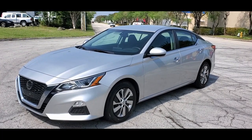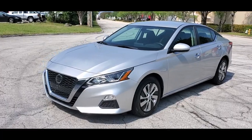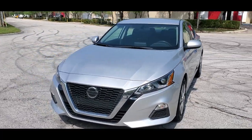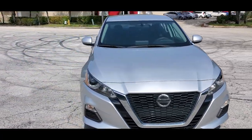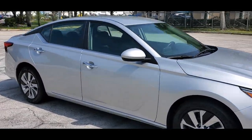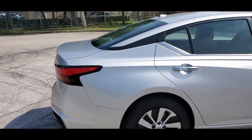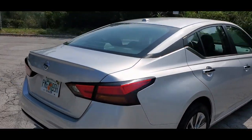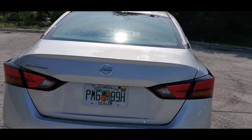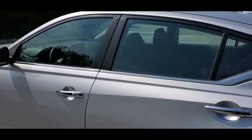Greetings from Auto Deal Garage in sunny South Florida. Up for sale today is this 2020 Nissan Altima S — a beautiful vehicle inside and out, silver with black interior, in beautiful condition. It's got about 60,000 miles on the clock. Let's give it a quick walk around, panel by panel.